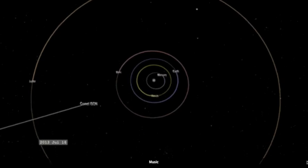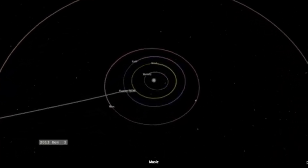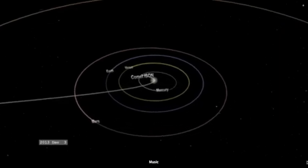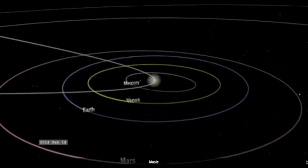Good morning folks, I'm late and I apologize. NASA has released this visualization to go along with their latest remarks about C-2012 S1 ISON. They're saying their best guess is that the comet's nucleus is around three miles wide, making it a relatively typical comet.